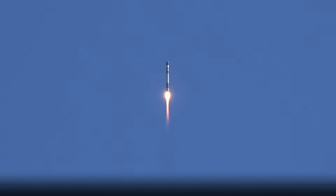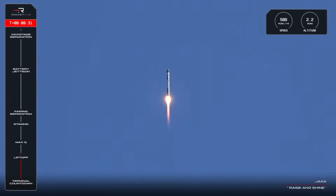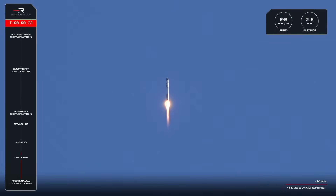Beginning pitch over. Successful liftoff of Electron from Launch Complex 1, rising and shining and on its way to space with JAXA's RAISE 4 mission.